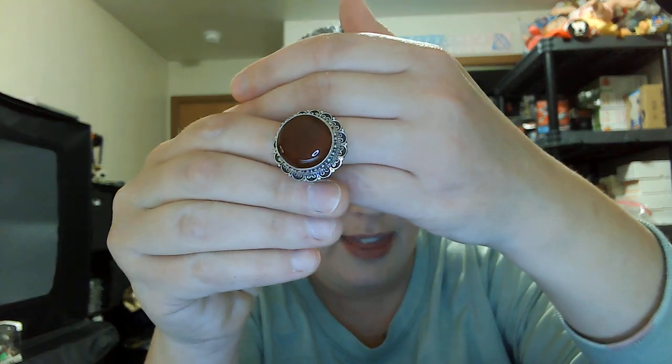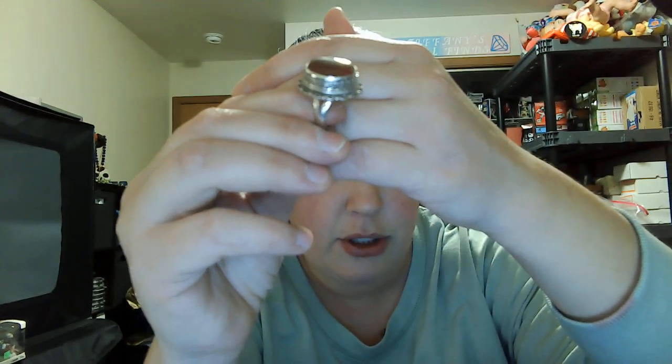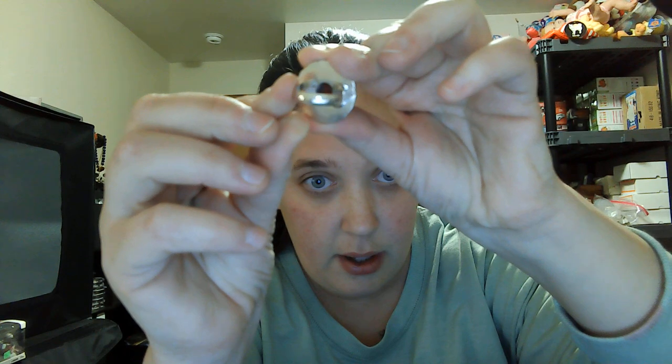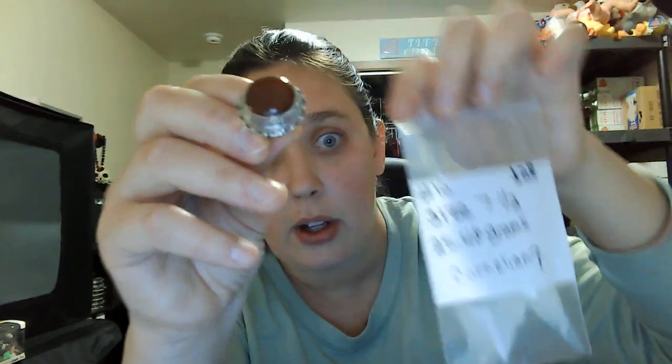Number ten is a size seven and a half — I think it's carnelian, but not one hundred percent sure — twenty-five grams, twenty-eight dollars. Split shanks, open in the back, has a 925 mark. Number ten, size seven and a half, twenty-eight dollars.